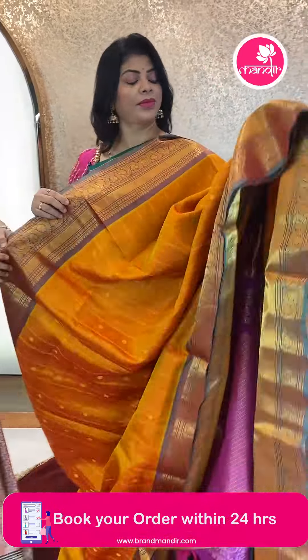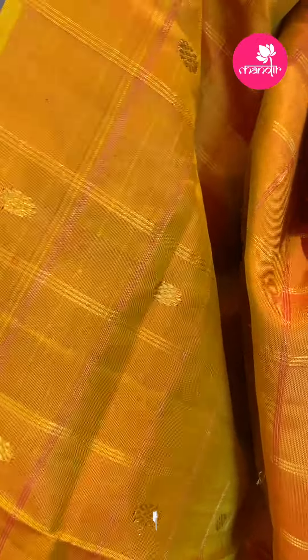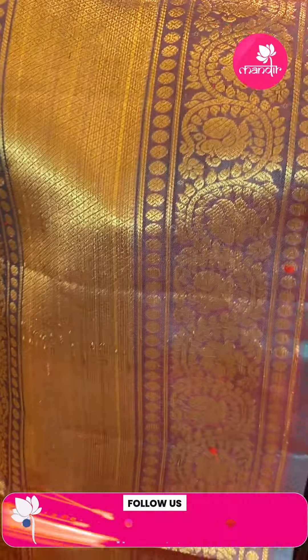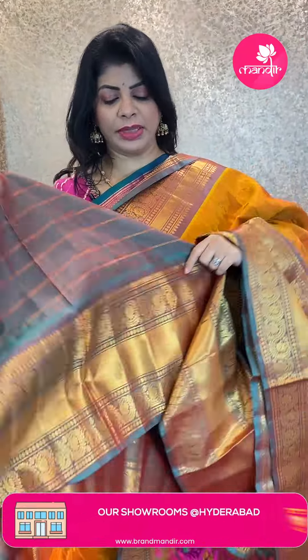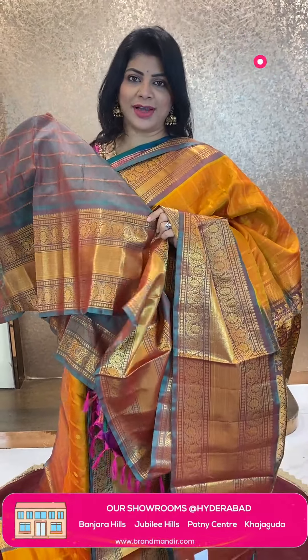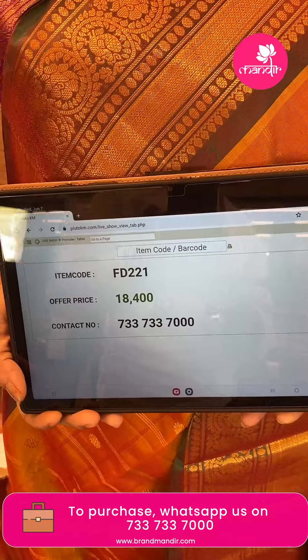Next saree — lovely yellow with green, jewel tone, dual tone. Nice checks with florals. Colorful border contrast with floral vines, peacocks, diamonds — again floral vines with peacocks and diamonds. Beautiful blouse contrast with zari lines and border. It's a dual tone in green and yellow tint. Pricing: ₹18,400. FD 221 is the code. Take a screenshot and WhatsApp us on 7337337000.